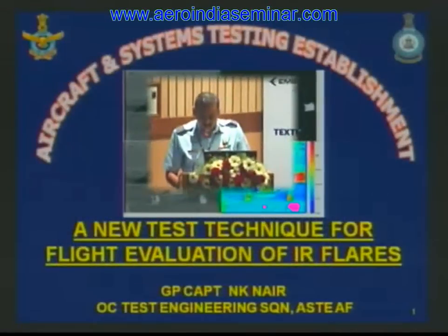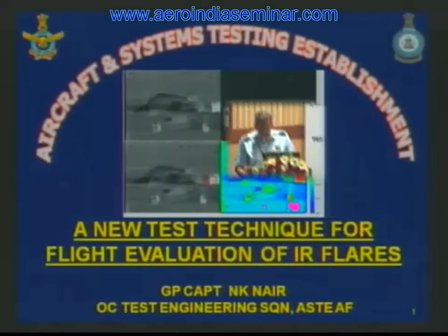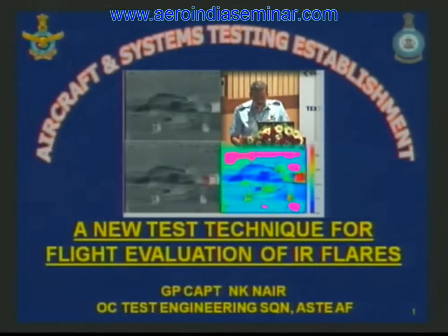The classical method of testing and operational training has numerous limitations. Thus, training and testing on usage of flares was one area which required an out-of-the-box thought process and implementation. In the next twenty minutes or so, I shall be covering the new test technique for flight evaluation of infrared flares.